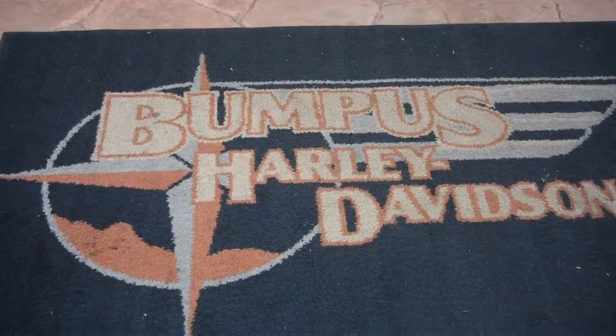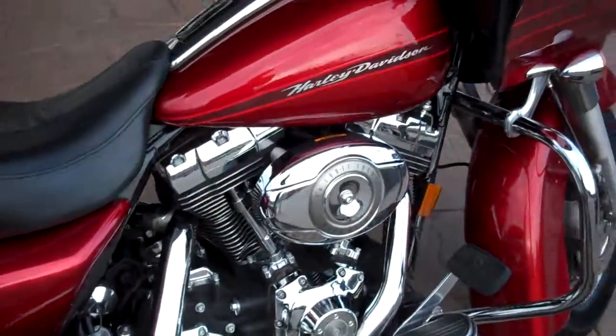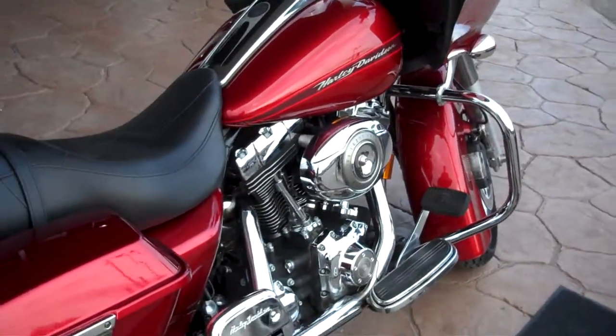Hey, this is Greg down at Bumpus Harley-Davidson in Murfreesboro, Tennessee, internet motorcycle sales. What we have here is a 2008 Road Glide.